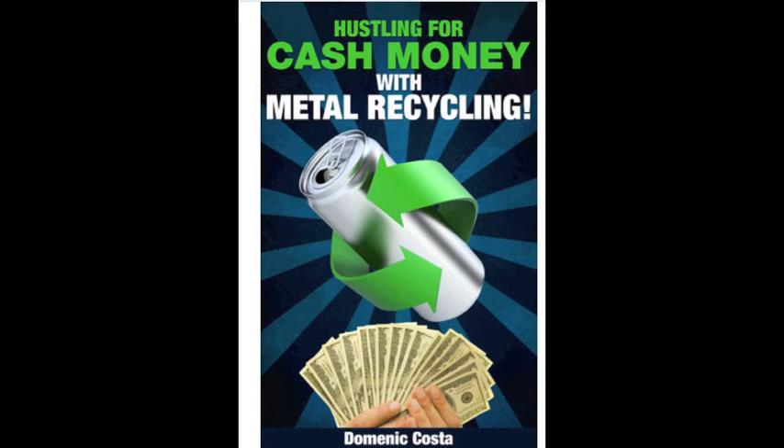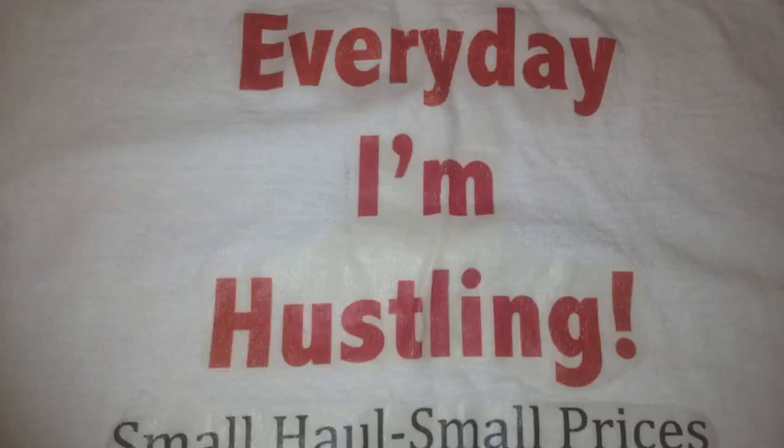Check out my book — you can do the same thing too. This is my shameless plug for Amazon Kindle: Hustling for Cash Money with Metal Recycling with me, Dominic Costa. Look me up on YouTube too, Coach Dom Costa. I have plenty of metal recycling books.